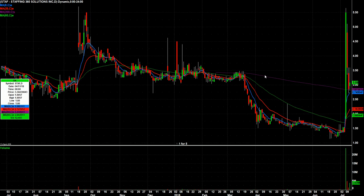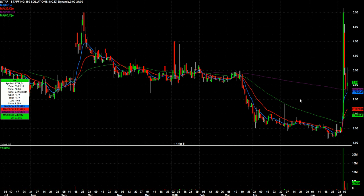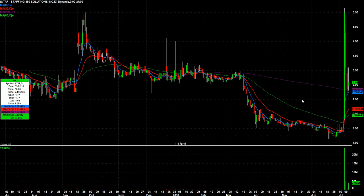STAF. This one I had on bounce watch for today. You had this huge move in two days — I really like this setup. See how the two lower days are on declining volume? I really like this setup. It reminds me a little bit of another chart I'm going to show you — MTSL.